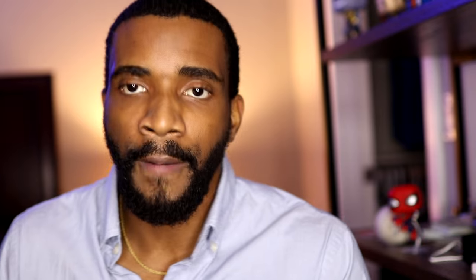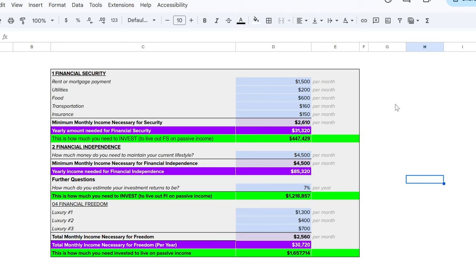You only need $447,429 invested in order to reach the first goal, which is financial security. That number is not far-fetched at all. You don't have to even aim for all three of these — it might change your life to hit financial security or even financial independence. But if you want to hit all three, you 100% can. These numbers are 100% attainable. When I saw my numbers for the first time, I thought, wow — these numbers are still big, but I can get there.